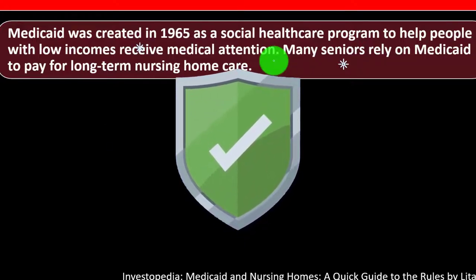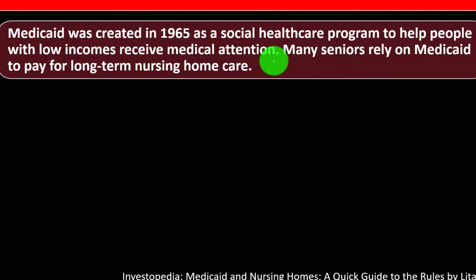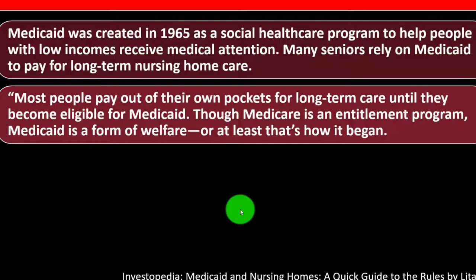To qualify for Medicaid, there are income and asset level thresholds in play. So if you have a significant amount of assets and income, you might want to plan another option rather than Medicaid. It's useful to understand what the program is designed for — is it for everyone or is it a safety net? Many seniors rely on Medicaid to pay for long-term nursing home care, and most people pay out of pocket until they become eligible. Though Medicare is an entitlement program, Medicaid is a form of welfare — or at least that's how it began.